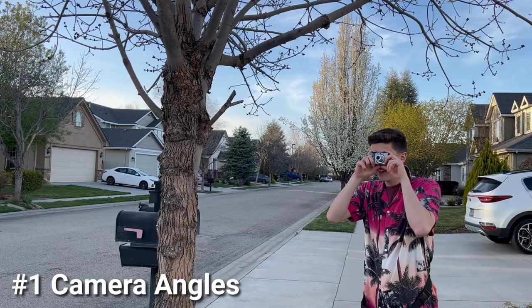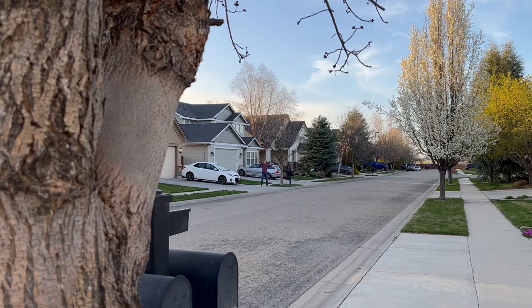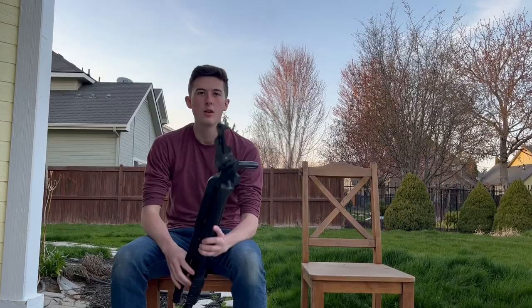We often think our videos would be good if we film ourselves at eye level, like a tourist dad taking pictures of nature. What you need to do instead is take your audience out of the world that they are in. Get close to your subject, get far from your subject, get your subject from below, or even film them from above.